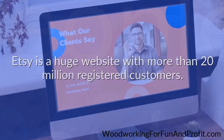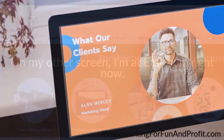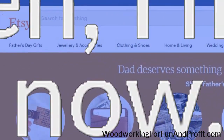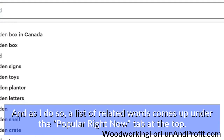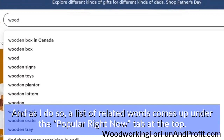Etsy is a huge website with more than 20 million registered customers. On my other screen, I'm at Etsy.com right now. I just entered the root word 'wood' into the search window, and as I do so, a list of related words comes up under the 'popular right now' tab at the top.